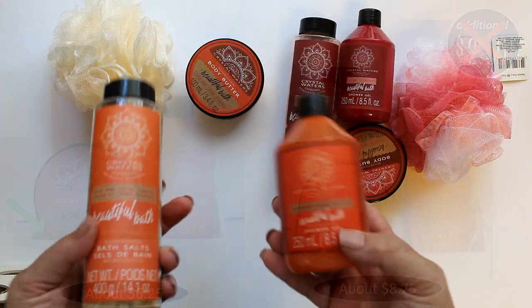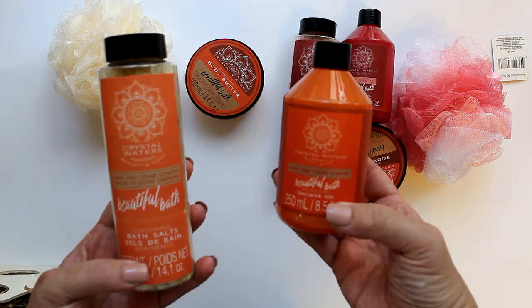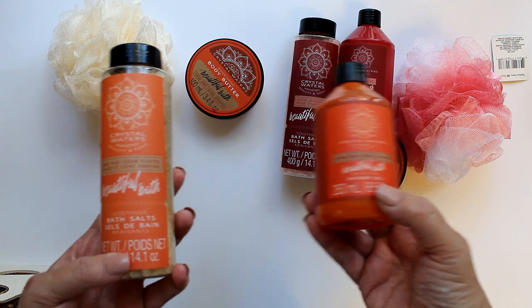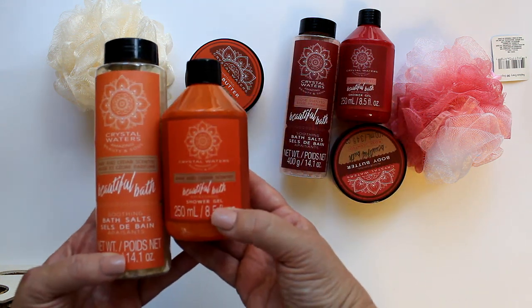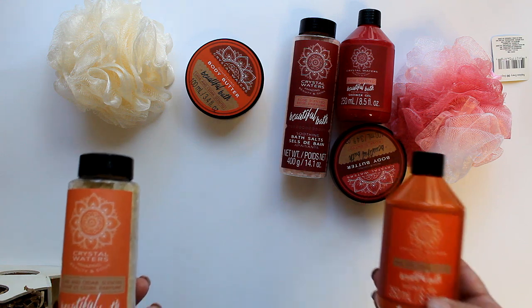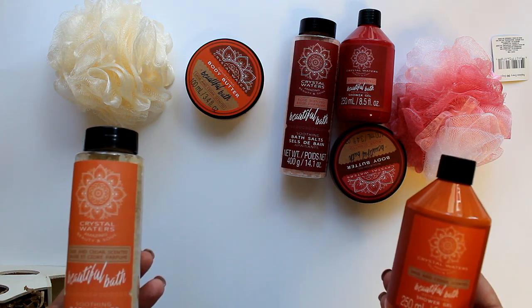Now if you're wondering what Pro Secrets 1, 2, and 3 are, you've already seen them. Number one is always color coordination. Number two is a unified theme — in this case, bath items. And number three is a high-quality look, which this packaging easily achieves.